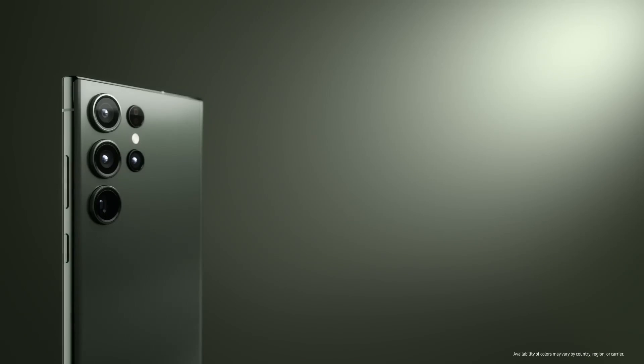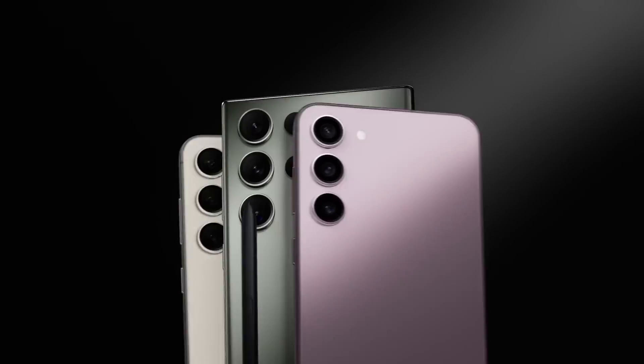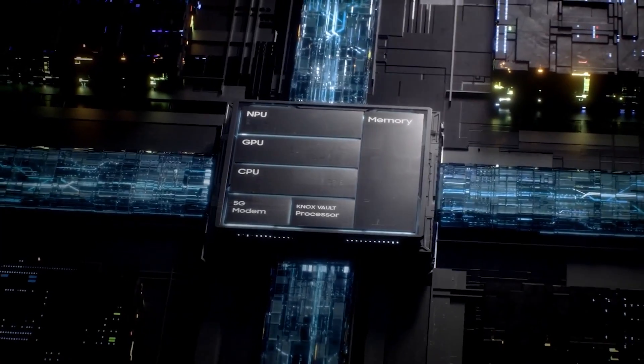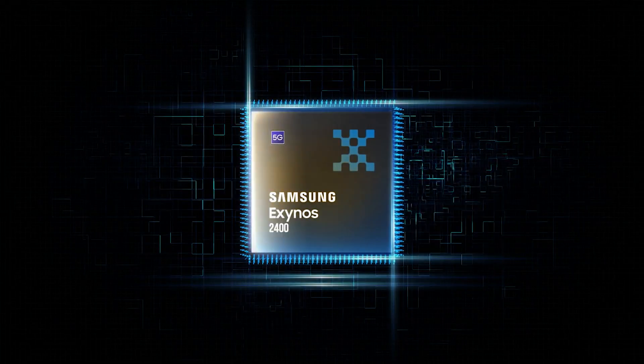Samsung may be shaking things up by launching the Galaxy S24 series earlier than expected. But that's not all — we also have some intriguing reports about the performance of two highly anticipated chipsets, the Snapdragon 8 Gen 3 and the Exynos 2400.